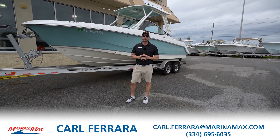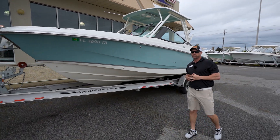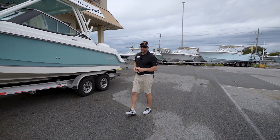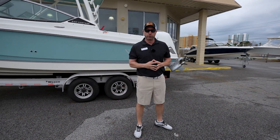Hey guys, Carl with MarineMax here in Panama City Beach. Today I'm going to show you this 2021 Boston Whaler 240 Vantage — just came into our lot in pristine condition, beautiful as always. I know what you're thinking: why would I not want to buy this boat? I'm about to show you the reasons why.